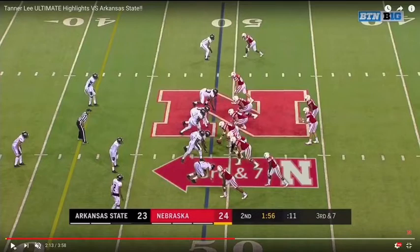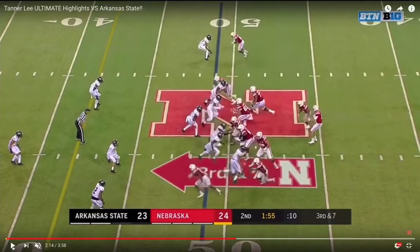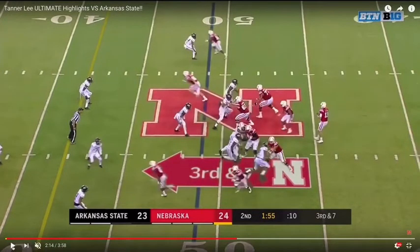This is a play where Lee throws a corner route on a third and seven. The Cornhuskers have their two boundary receivers somewhat stacked tight to the formation, allowing them to get that stack release — your classic corner-flat concept. Arkansas State has their corner with eyes in the backfield, which indicates zone coverage, and with the safety over the top, it's a cover two zone.